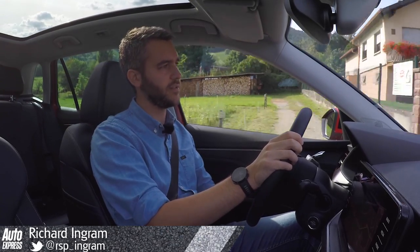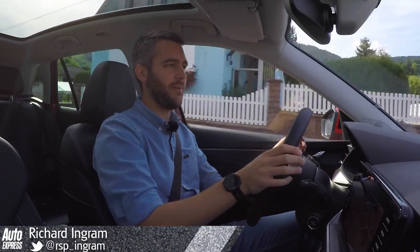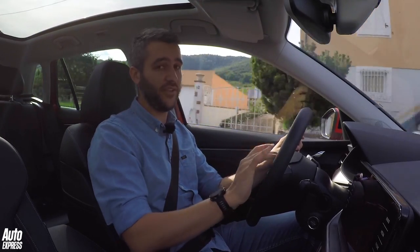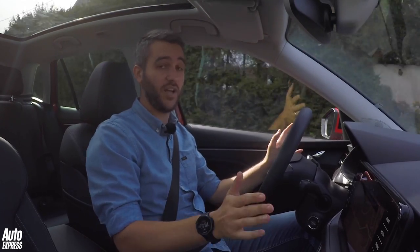On the whole, it feels solidly built. There's some soft, squishy rubber up here and some slightly cheaper plastics on the dash, but there's nothing really to complain about. The switches are easy to use and they feel solid too, and all the tactile points like the steering wheel and the gear knob are covered in leather.